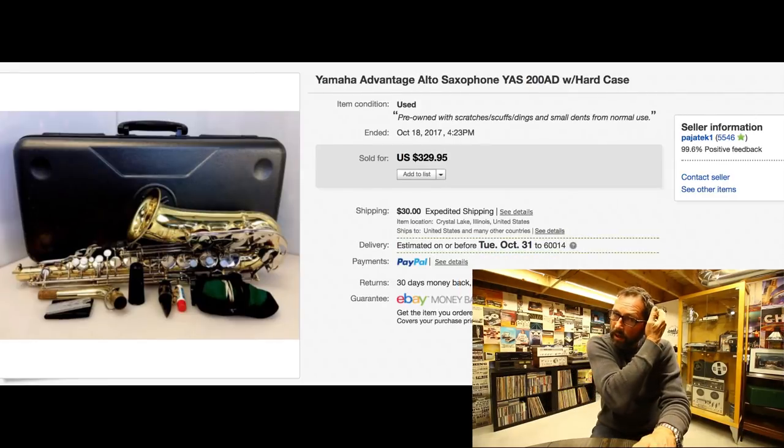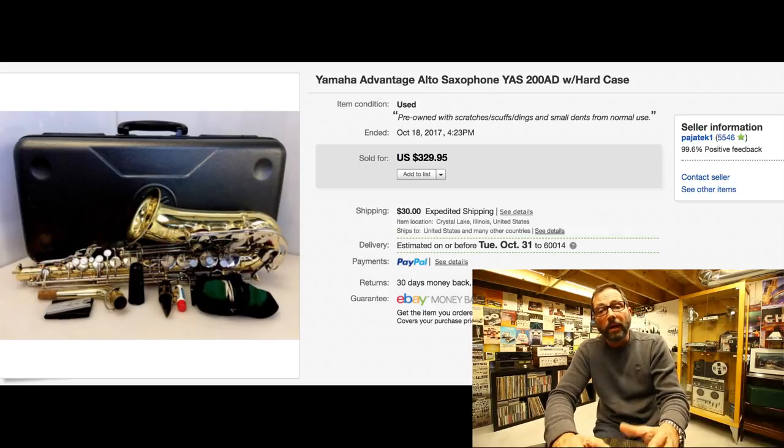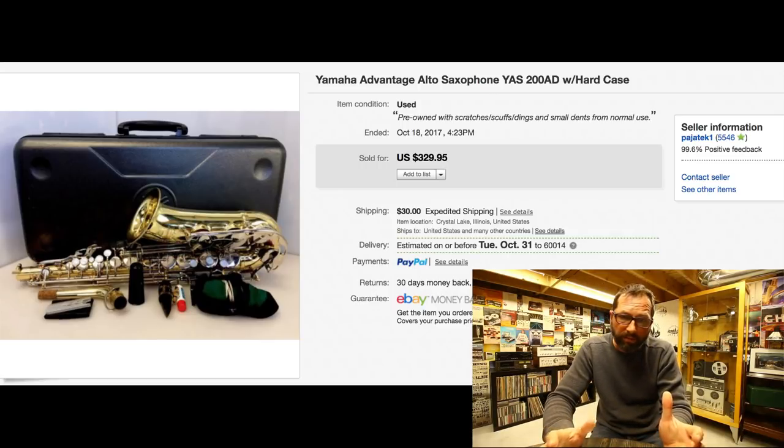Here we have a Yamaha saxophone, model 200AD. Musical instruments sell extremely well for me. I did pay up a little bit — $120 for it — but it sold within about three to four days for $329 with $30 shipping. It wasn't in the best condition, had scratches, dings, and dents, but Yamaha is a brand people trust and will pay for.